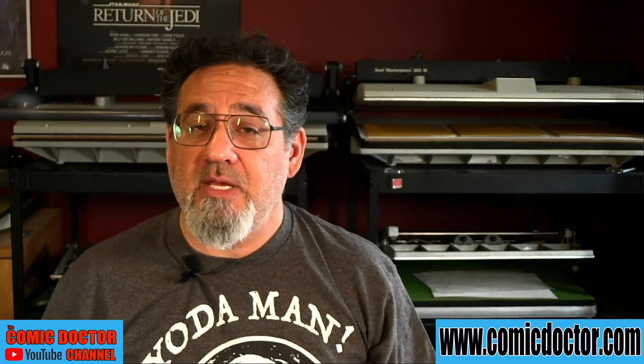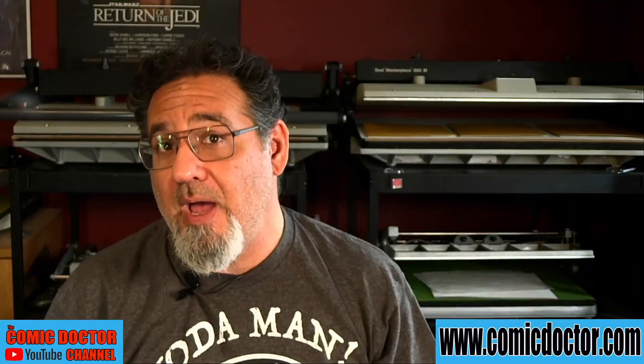I told you it was a big DC submission — thank you, Peter, for your submissions. Both collections will be worked on this week and should be heading to CGC next week. Thanks again for dropping by — if you haven't done so, hit the subscribe button and leave a comment below for your chance to win free grading and pressing by me, the Comic Doctor. Until next time, keep on collecting them comics, keep on reading them comics, and take care of yourselves. Bye now!